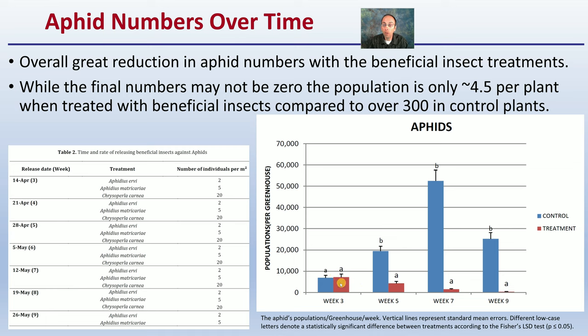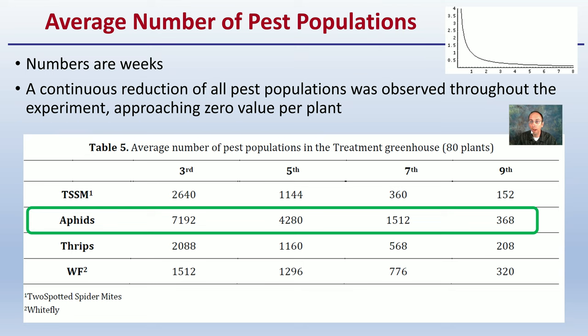Initially at week three, populations in both greenhouses were relatively the same — not statistically different. The control greenhouse, which had no beneficial insects, went through an exponential increase in aphid numbers. In contrast, the treated greenhouse showed ever-decreasing numbers. Average pest population in the treated greenhouse across 80 plants dropped to only 368 total. A continuous reduction in all pest populations was observed, approaching zero per plant by the end of the experiment.